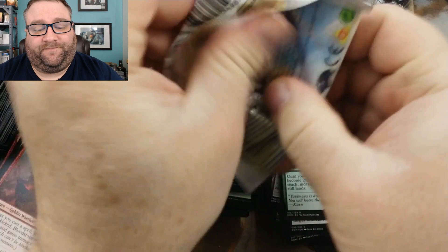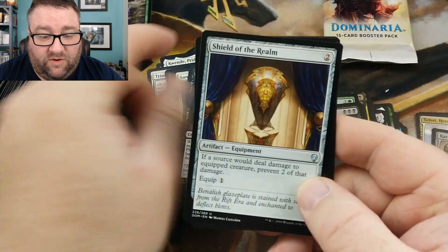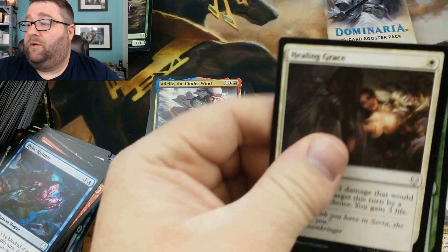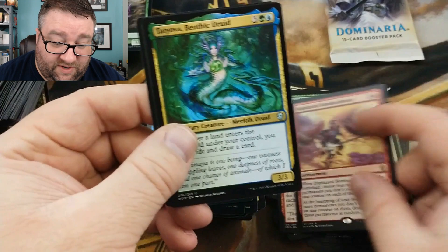We've hit the quota, but one more mythic would not hurt. Triumph of Gerrard, Gaea's Blessing, Sylvan Awakening — not a bad card — and Shanna Sisay's Legacy. Memorial to Genius, Sanctum Spirit, Dread Shade, and another Arvad the Cursed. Three packs left! We got Lingering Phantom, Shield of the Realm, Goblin Chain Whirler, and Cinder Wind — yikes. Two packs left. Song of the Frailties, Sage of Latnam, Haphazard Bombardment, and a Tatyova Benthic Druid.